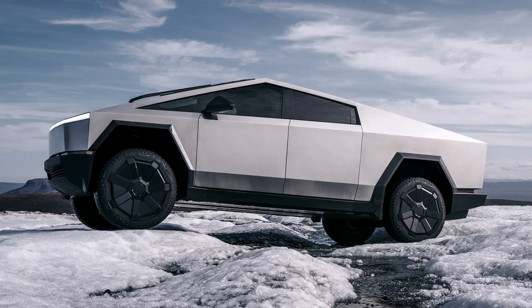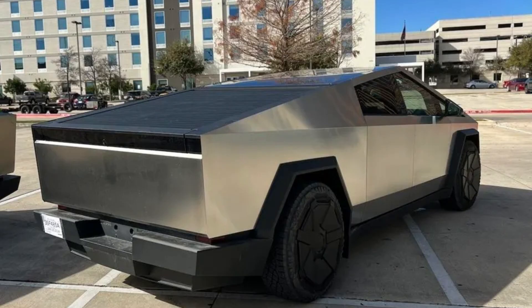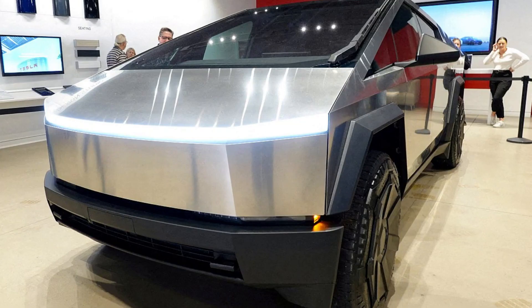This unorthodox hauler from Tesla, with its 834-horsepower tri-motor Beast model, easily beat the competition off the line. Despite taking longer to hit the market, the Cybertruck has proven to be worth the wait, setting new records in speed for both trucks and electric vehicles.